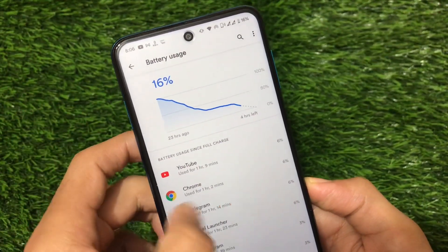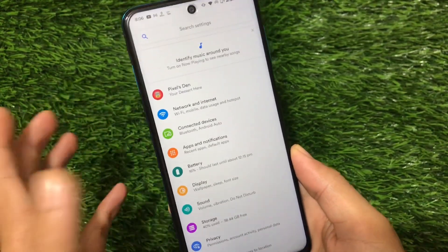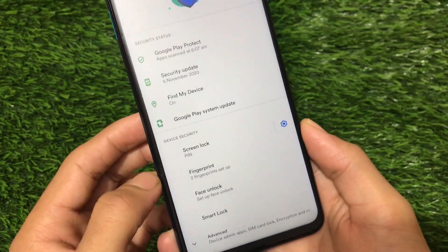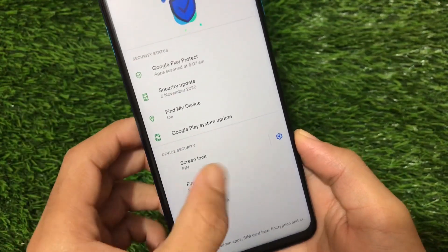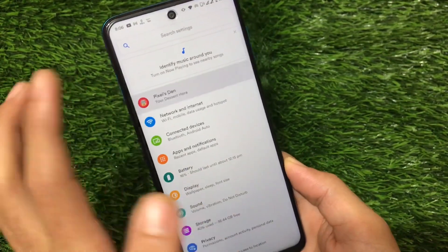Approximately 10 hours of screen-on time is good. You get almost all Android 11 features like notification history, apps and notifications, and face unlock. App lock isn't included, which I was looking for, but it's not a big deal.